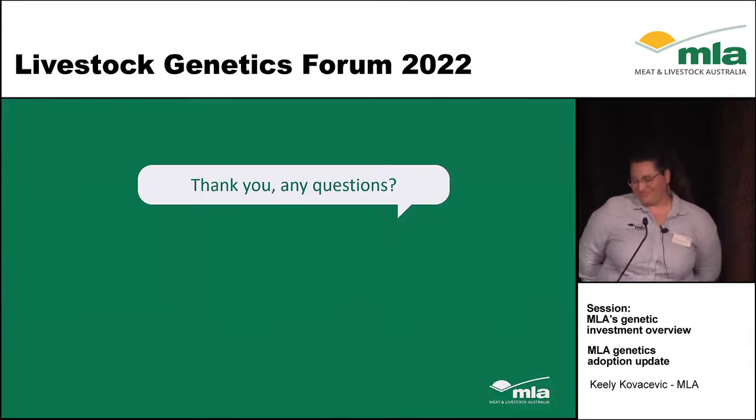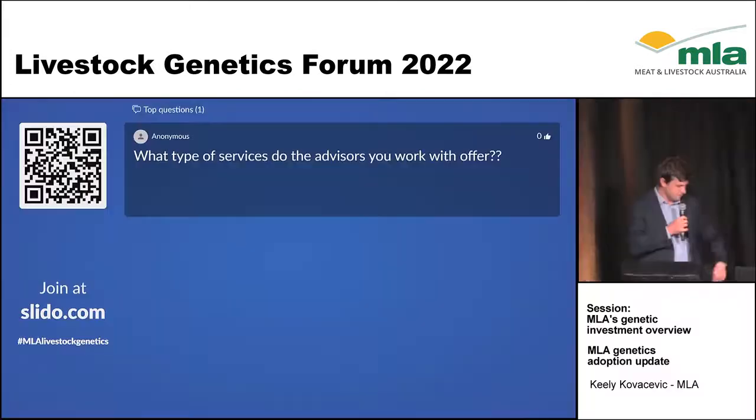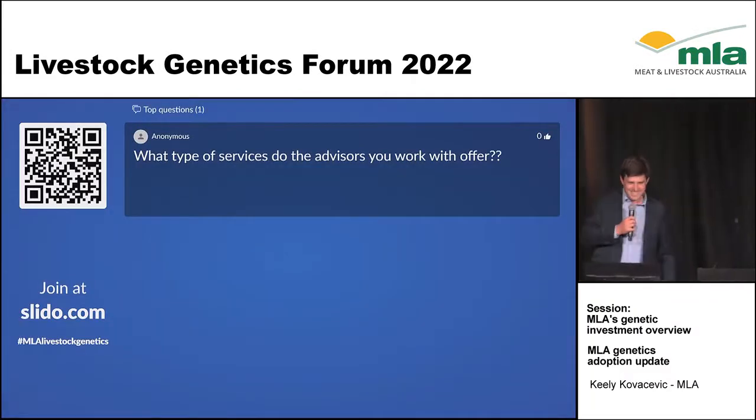That's me, thank you very much. Thanks Keely — wonderful bringing us back on time. I speak very fast!